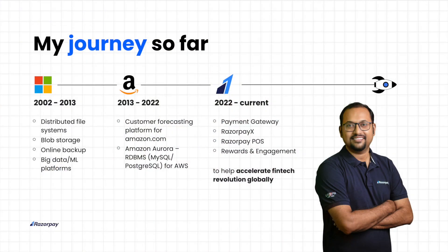Let me give a brief overview of my journey so far. I've been a data guy for two decades. I spent the first decade of my career at Microsoft, where I built various storage systems, data systems, and ML platforms. Next, I spent time at Amazon, primarily working on Amazon Aurora database, which I eventually led. From 2022, I am working at Razorpay as the Head of Engineering and CTO.